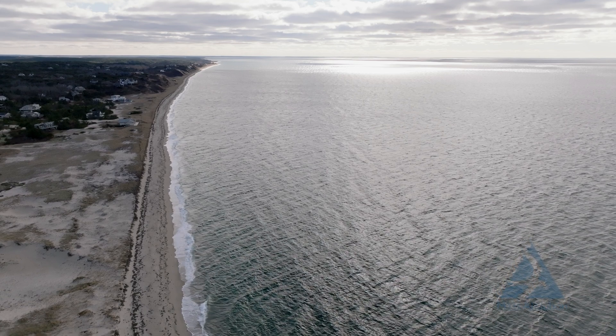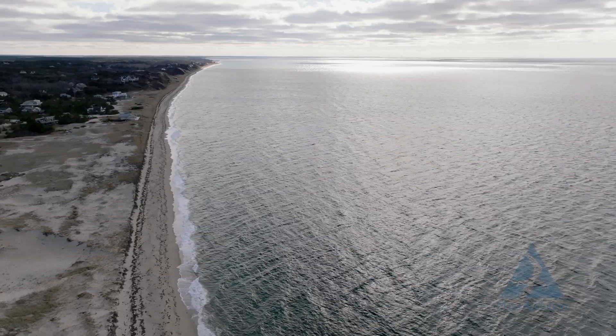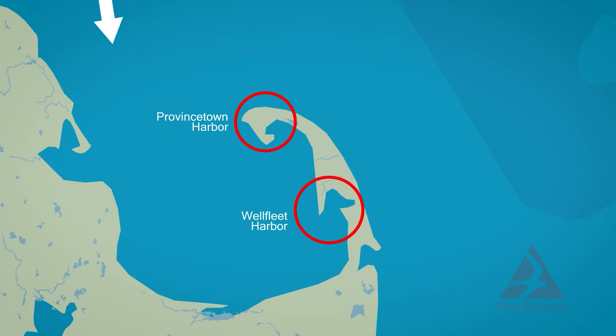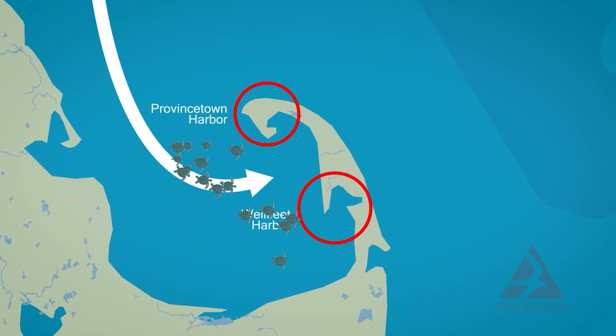The turtles just don't leave before the waters get too cold, and the cape is a natural trap. The bent arm of the cape, plus two sort of natural harbors that divert turtles — Wellfleet Harbor and Provincetown Harbor — so there are two hooks within a hook.